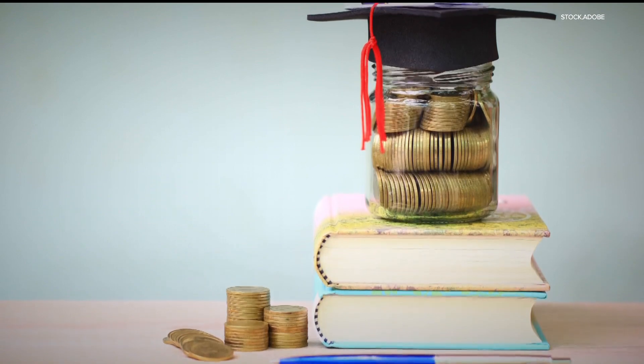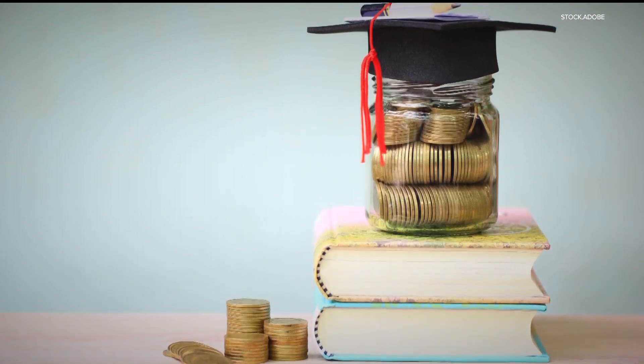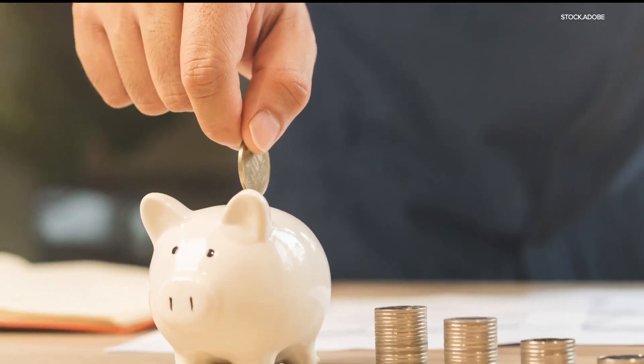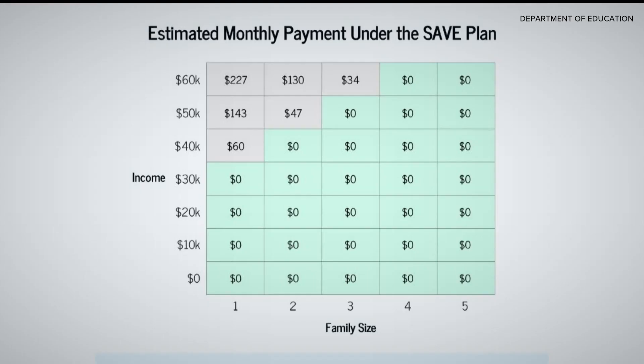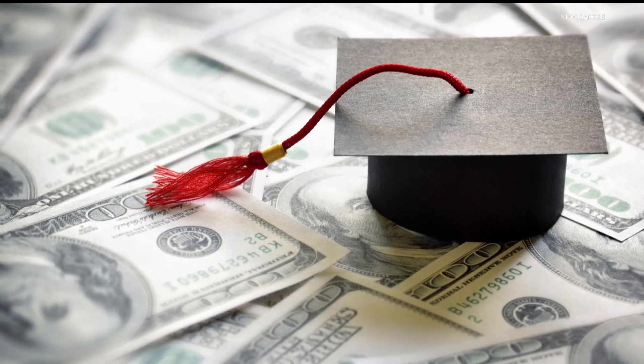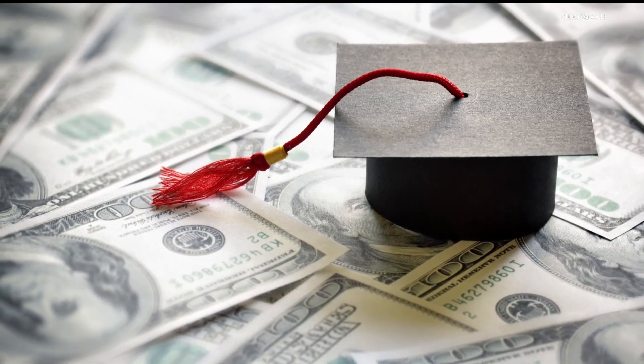For most borrowers, they will see an overall lower payment plan than what they were paying before. Kim Miller with Lutheran Social Service says the SAVE plan looks at the borrower's income and family size to determine how low their required monthly payment should be. For many on the lower end, that number will be $0 a month. That means borrowers on the plan can sign up, not pay anything, and still avoid racking up interest on their student loans.